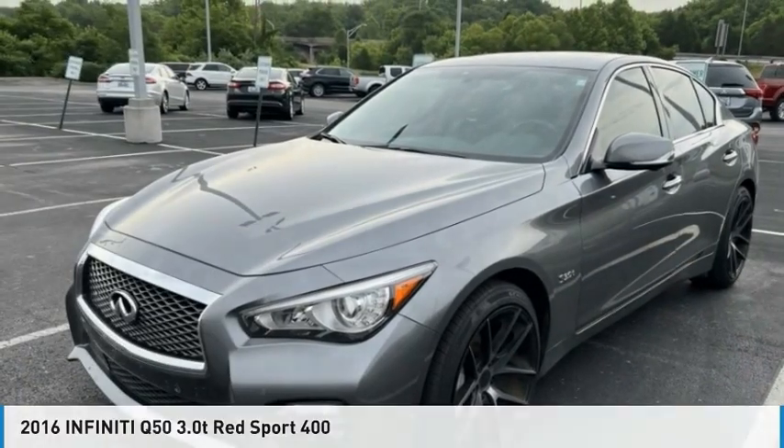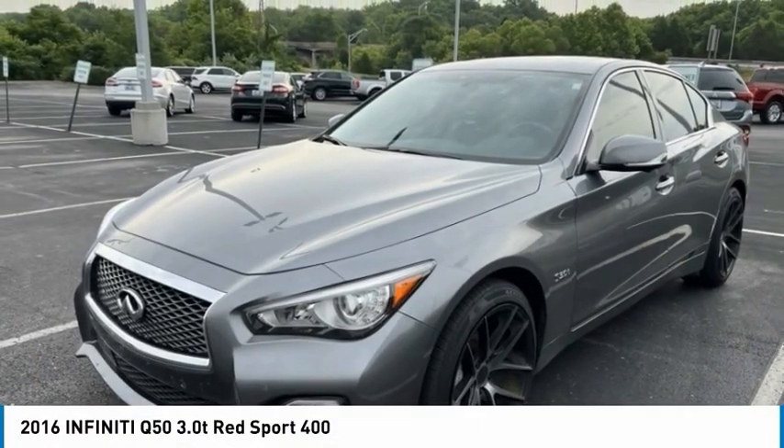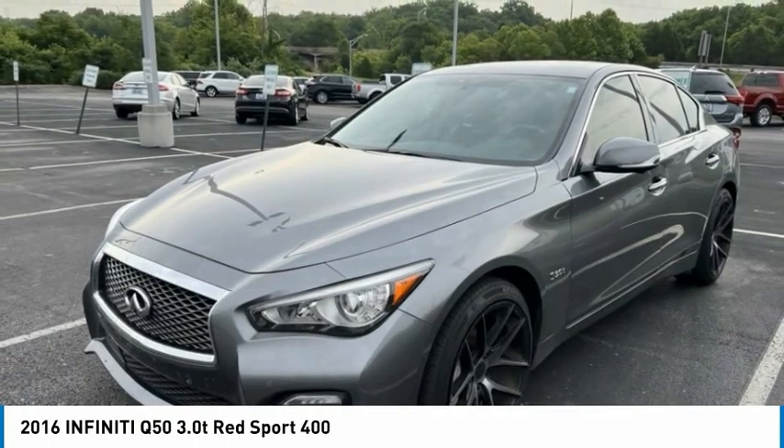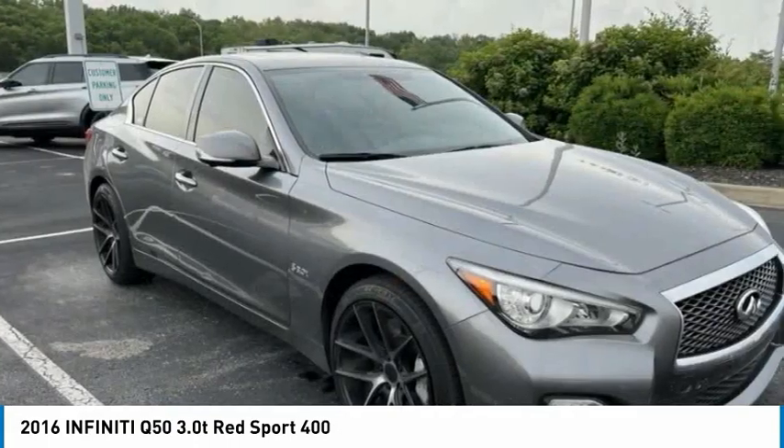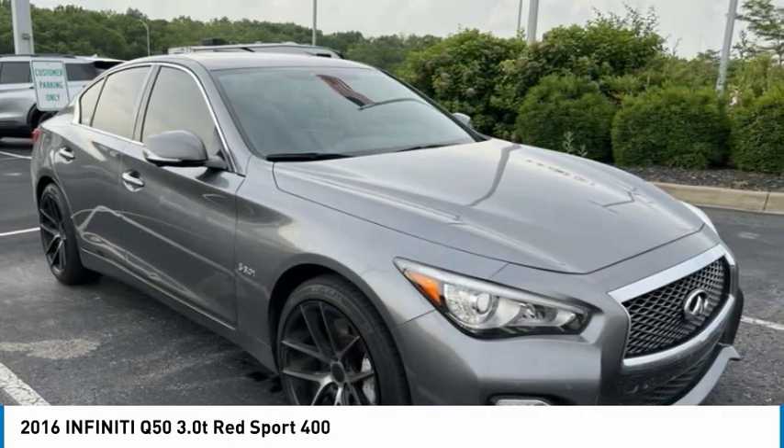Today with the 2016 Infiniti Q50. The Q50 has elevated design expression by breaking all the design rules. Along with the signature appearance, it also comes with power.